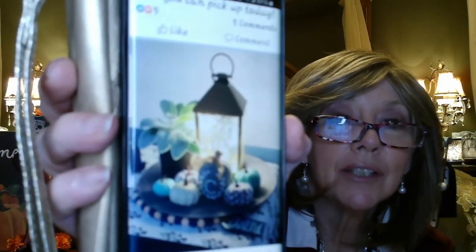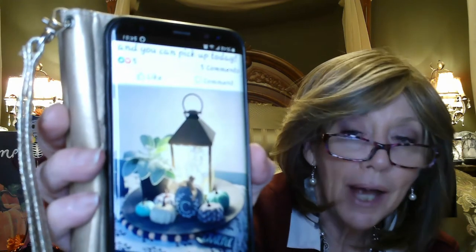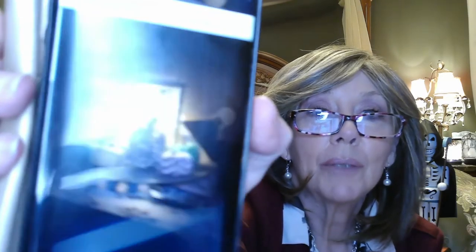Every month on the first, Scentsy has a warmer of the month special. I've been dying for the first so I could order this one — it looks like a brass lantern with some fairy lights inside, and that's what it looks like in the dark. Normally it's going to be $65 and for the month of October it's $58.50. I did get that ordered so I can't wait to open that and share it with you when it comes in.